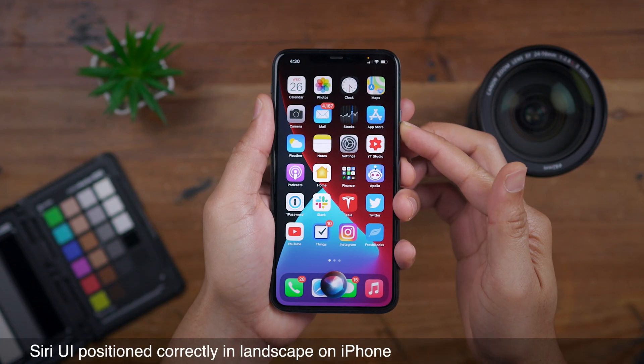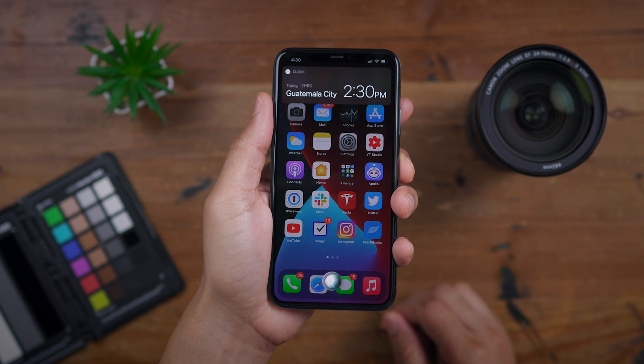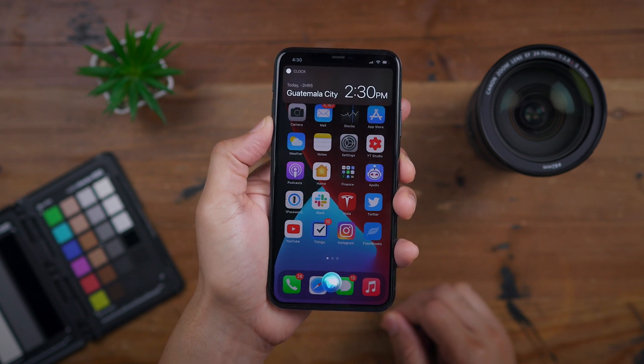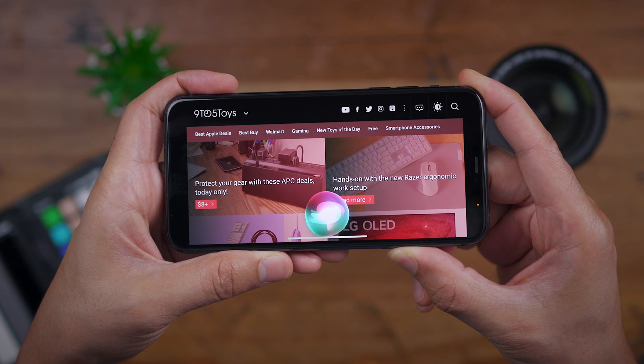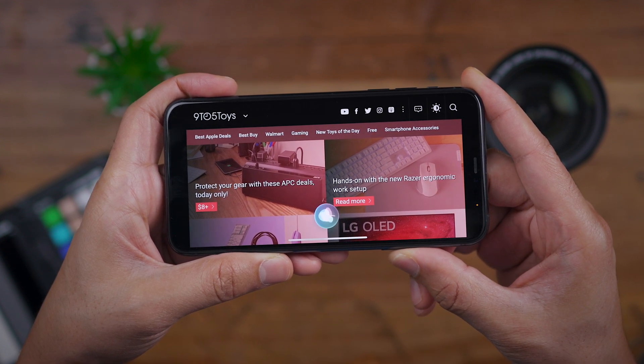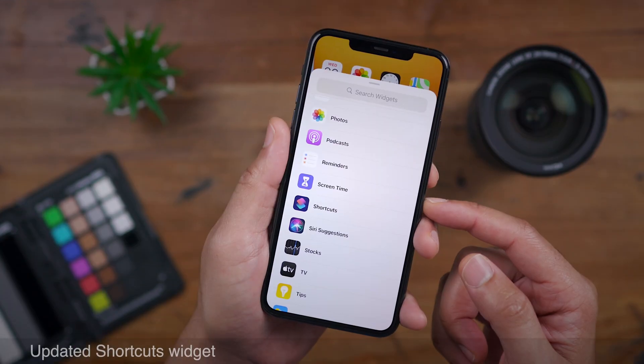The Siri UI is now positioned correctly while in landscape mode on the iPhone. In portrait mode, you can see Siri at the bottom of the display as you'd expect. In landscape mode, it also now appears at the bottom, instead of appearing as if it was invoked in portrait mode. So that's been fixed in Beta 6.